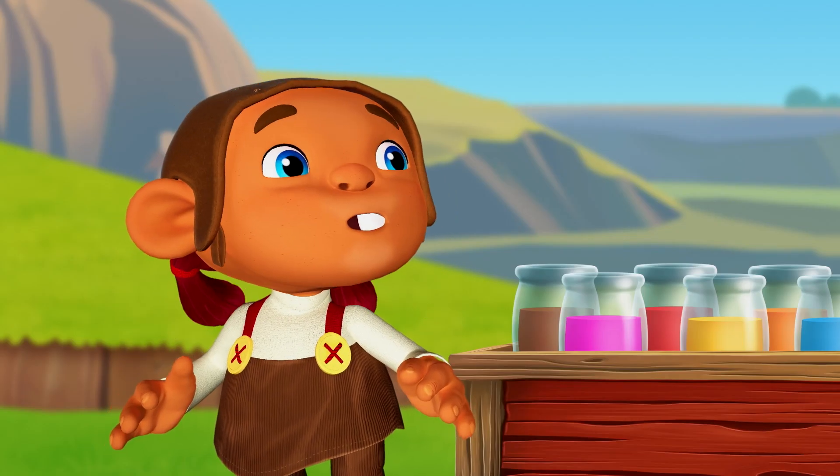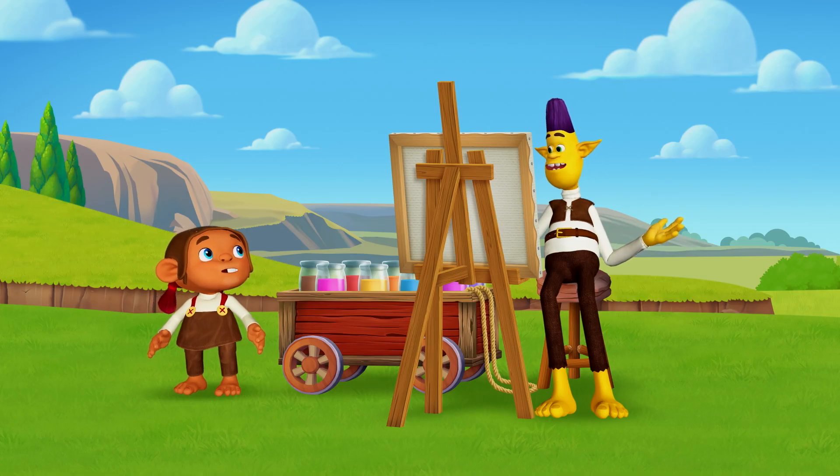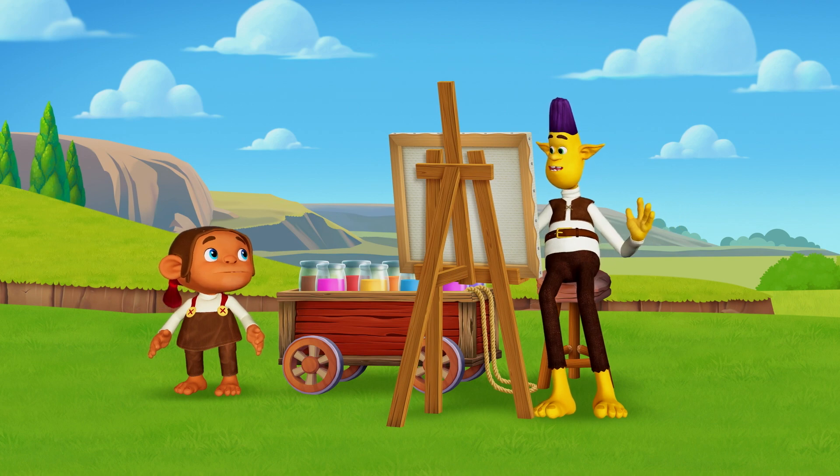Oh. Well, what's wrong with that color? It's brown. Brown isn't in the rainbow. The next color is green.